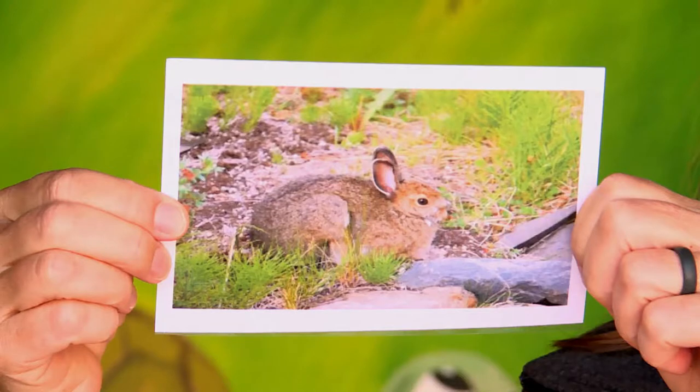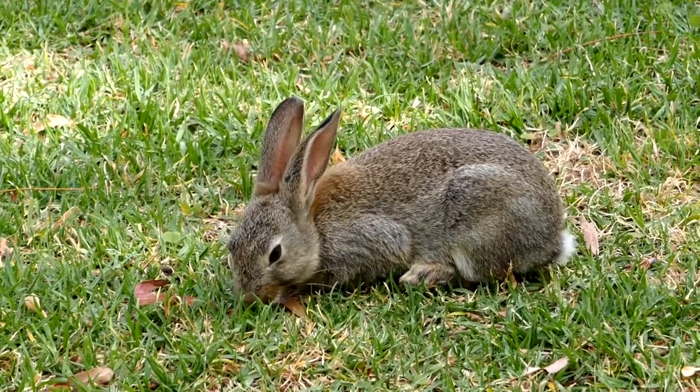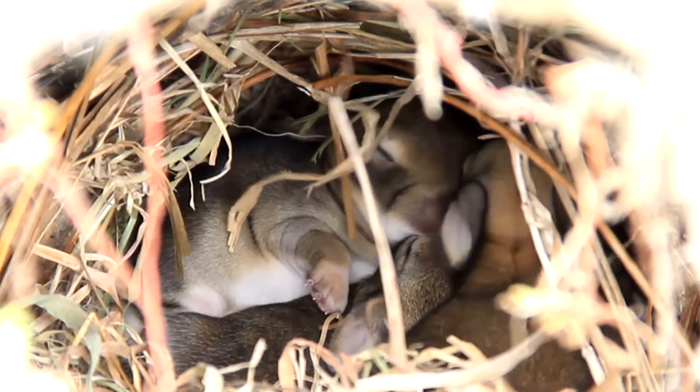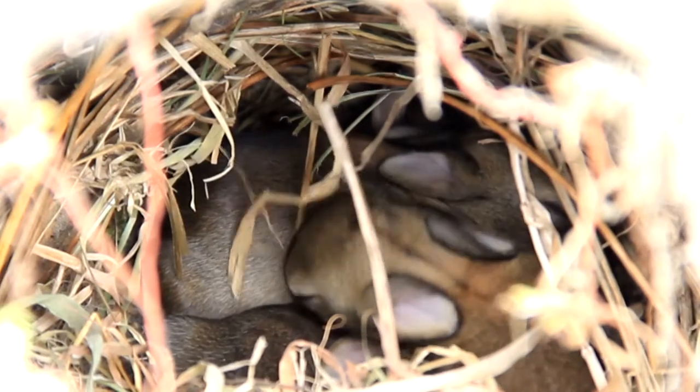First off, it is spring — we just finished Easter. So we've got this little eastern cottontail that is a very common backyard animal that I bet you guys have seen. They're small in size and they are having their babies right now. They like to build their nests in the ground. Did you know that mom only comes once or twice a day to feed? Can you imagine if your parents only fed you once a day? You'd probably be really hungry!